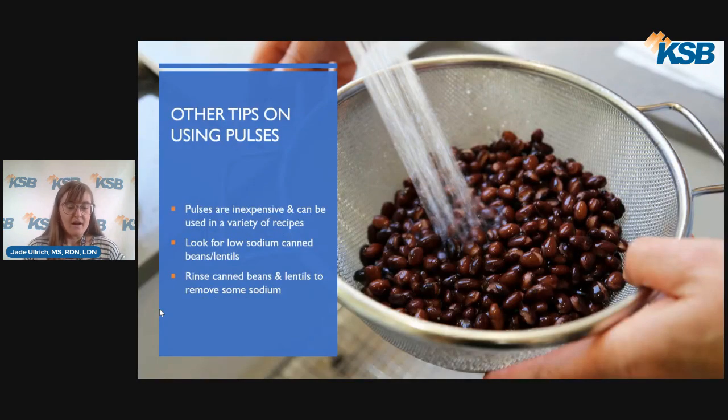Here are a few other tips on using pulses. Pulses are inexpensive and can be used in a variety of recipes. When using canned beans or canned lentils, check the food label for lower sodium options, as some can contain high amounts of sodium from the canning process. You can also rinse the beans and lentils to remove some of that excess sodium. Canned beans and lentils are pre-cooked, meaning they are ready to add to your recipes, whereas dried beans and lentils will require some extra preparation before they can be used.